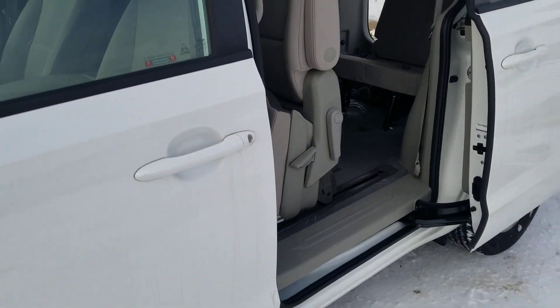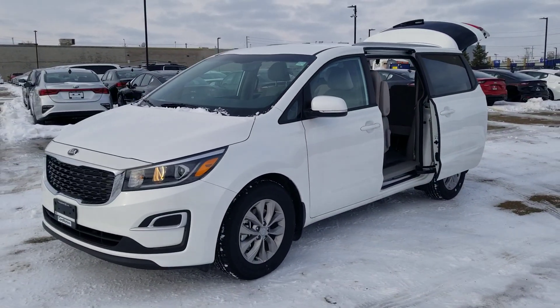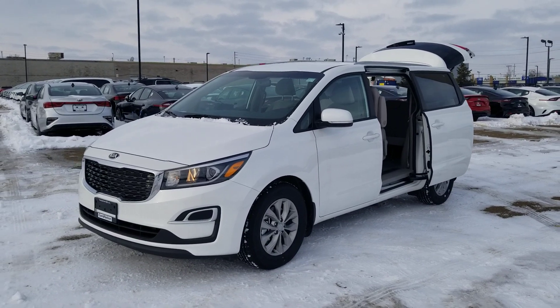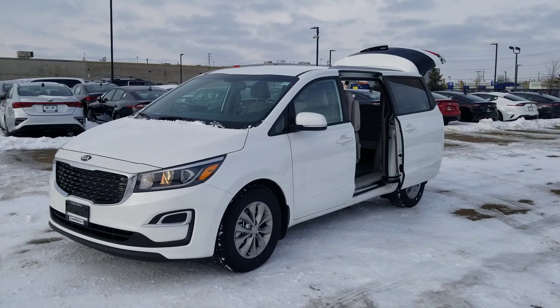Very well equipped right from the standard model. There you have it, that's the 2020 Kia Sedona LX. I hope you enjoyed the video. Thanks for watching and hopefully we can make one of these your new family vehicle.